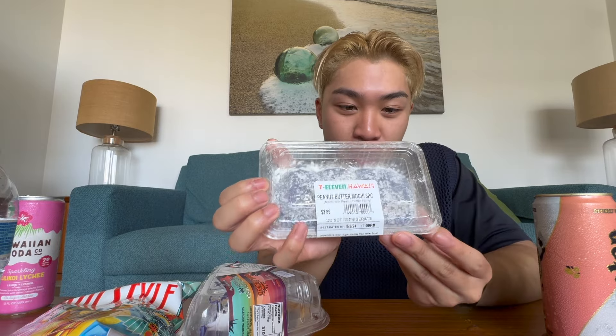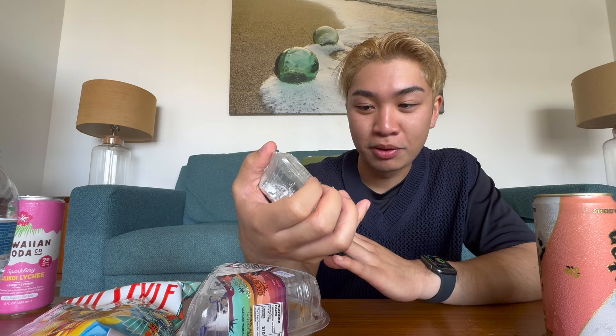Okay next we're going to try this peanut butter mochi. It's purple so I got excited because I thought it was ube, but it's actually peanut butter — that's okay because I really like peanut butter anyways. So I've been excited for this one. This one was $3.85, so cheaper than the musubi, or maybe the same price.